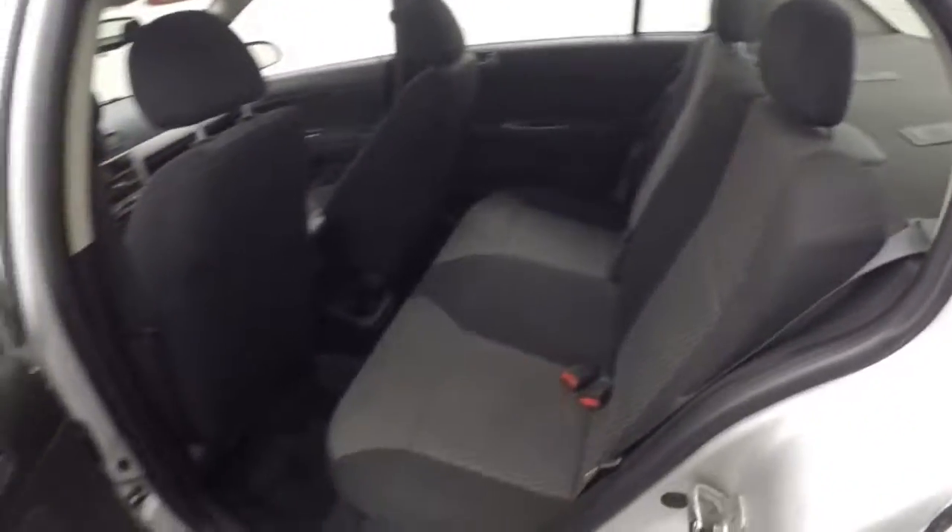Nice interior. All your controls on the door. Manual seats.